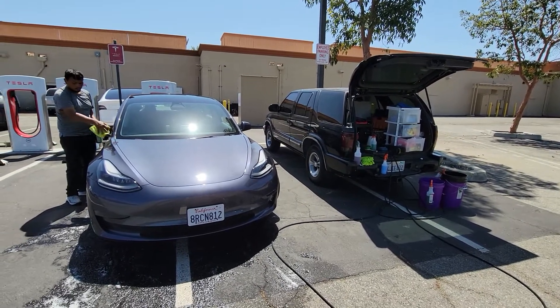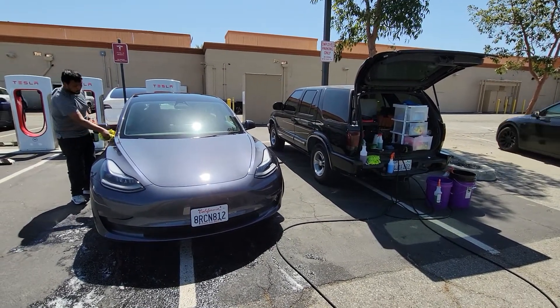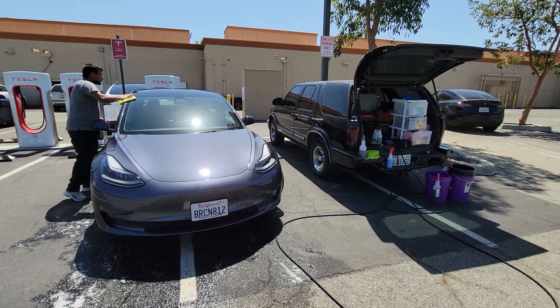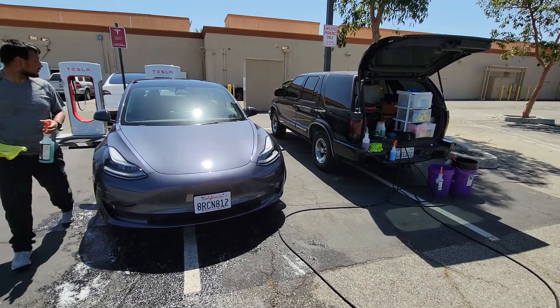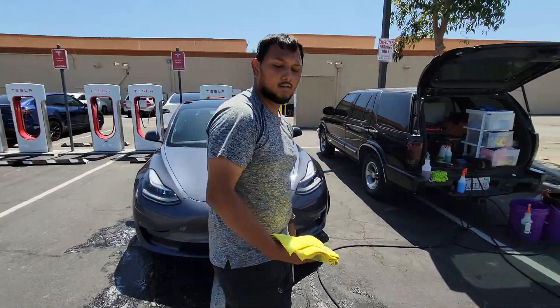He's pretty much wrapping it up. He did this in less than an hour — and how much is this? Fifty bucks.